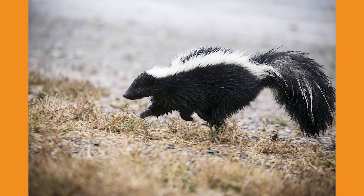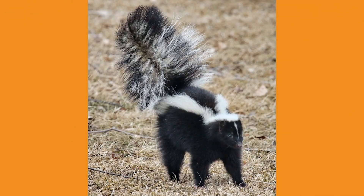Their size and weight can fluctuate anywhere from one and a half pounds to 13 pounds, and they can be as long as 18 inches to 32 inches. Typically, skunks will weigh as much as an average house cat, which is around eight pounds.